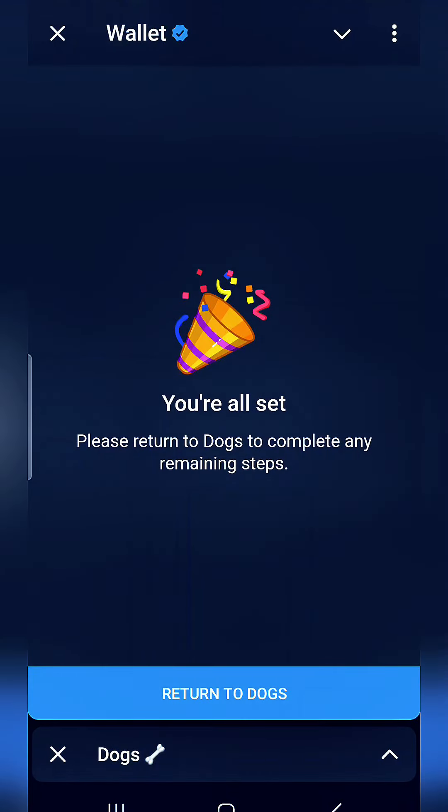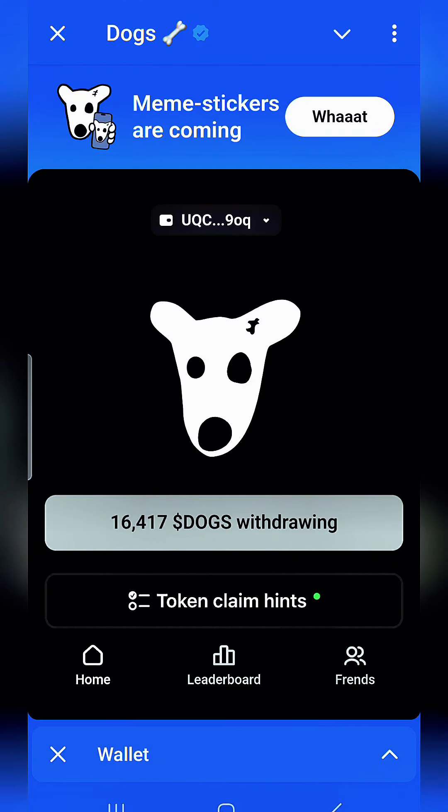I don't think the DOGS will be there in the wallet just yet. By the looks of it, it's going to take a while — but that is how you claim your DOGS.